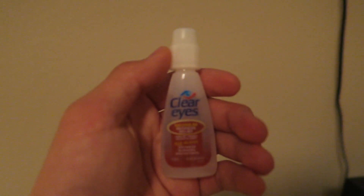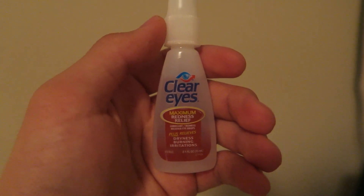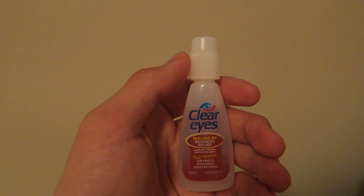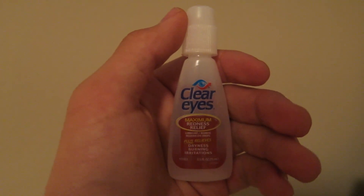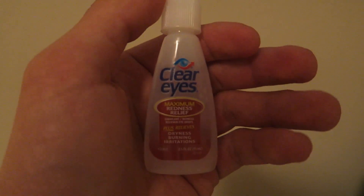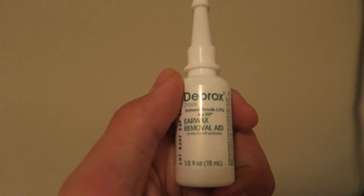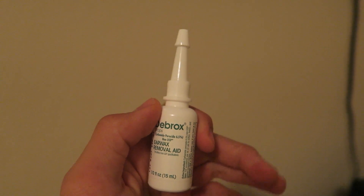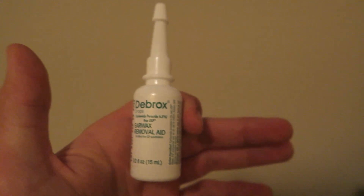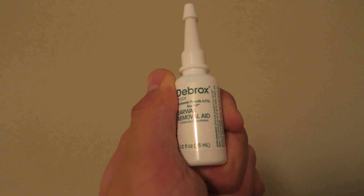I've been having some eye problems recently, so I decided to get some Clear Eyes drops because my eyes have been really irritating me. I look at a screen for about 10 to 16 hours a day — it's just insane — so my eyes are getting very irritated. I need these to make sure my eyes don't get damaged. I wasn't going to show this, but yeah, this is my earwax removal aid. We all get earwax sometimes — you soften it up and flush it out with water. It's natural human stuff, not embarrassed about it, everyone has earwax.